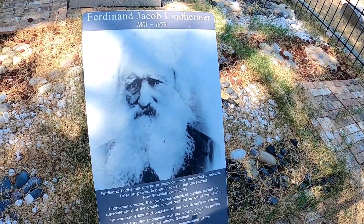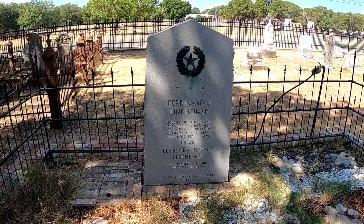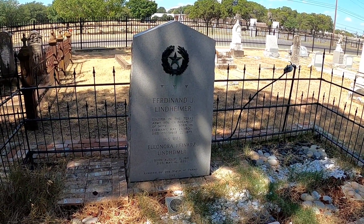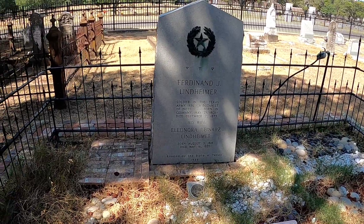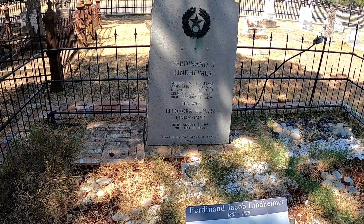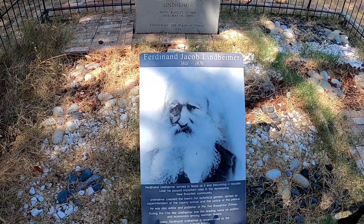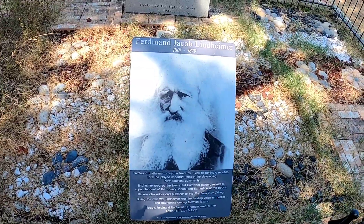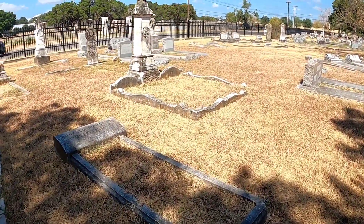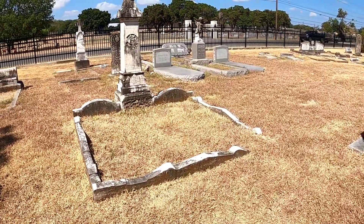This is one of the graves that was listed at the entrance area. Ferdinand Linheimer — soldier in the Texas Army 1836, a botanist, born in Germany 1801, died December 2nd 1879. His wife Helena Rinards Linheimer, born August 3rd 1818, died 1895. Marker erected in 1936 by the State of Texas. So he was a veteran of the Texas Revolution against Mexico. There's also the helping hands angel for a child's grave.